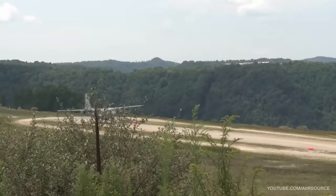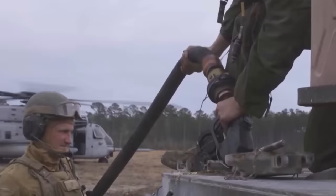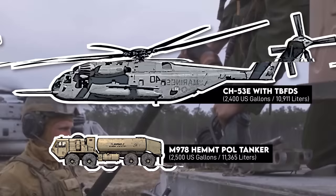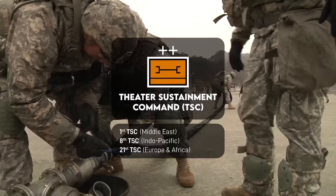By contrast, in particularly austere and remote environments, the Air Force might be required to airlift fuel into theater — for example, if an airborne force has seized an airfield far away from the more capable fuel facilities. As another example, the Marine Corps has its tactical bulk fuel delivery system mounted in CH-53 helicopters for delivering up to 2,400 gallons of fuel directly to forward combat vehicles.